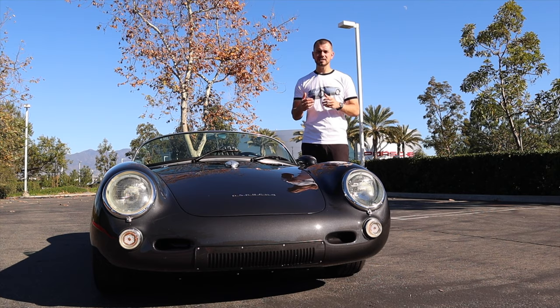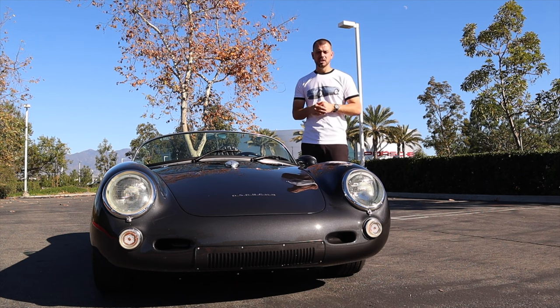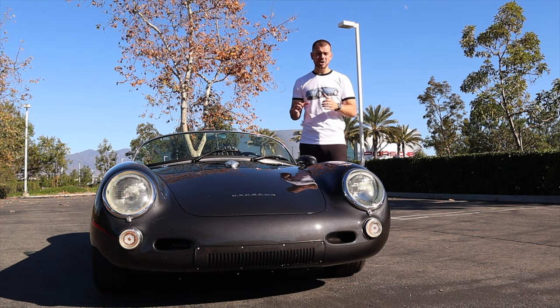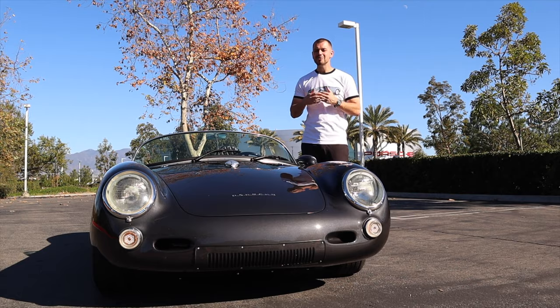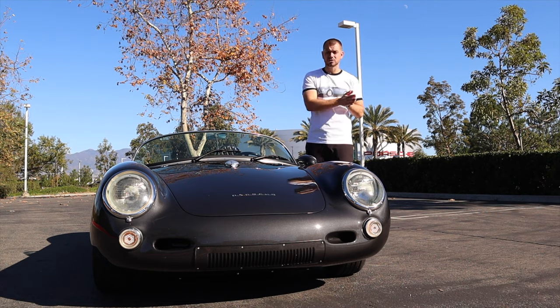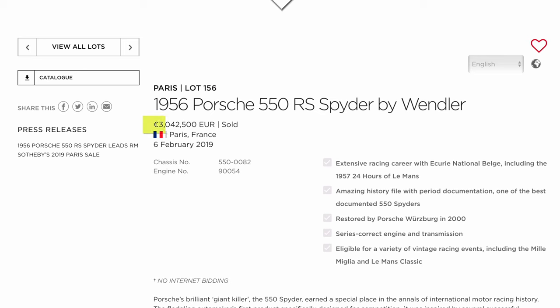RS stands for Renn Sport, or Racing Sport — the same as today. Porsche actually built 90 chassis of the original 550 Spyder, and as you can imagine, those today are very, very expensive. Back in 1955, the list price of the 550 was only $6,800, which is mind-blowing, as now these cars are going for millions of dollars. That makes it kind of tough to afford one, especially as many have significant racing pedigree.